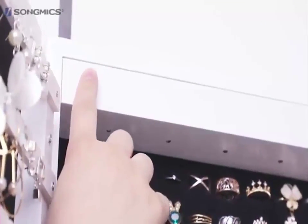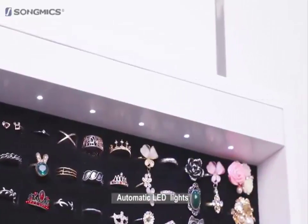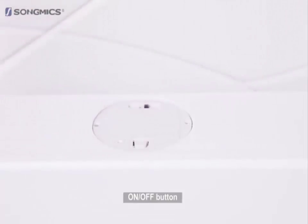We included this LED light that turns on and off as you open and close the door. With this LED light you can view your jewellery in the perfect lighting. If you don't want to use the LED light you can simply turn it off with the off switch or remove the batteries.